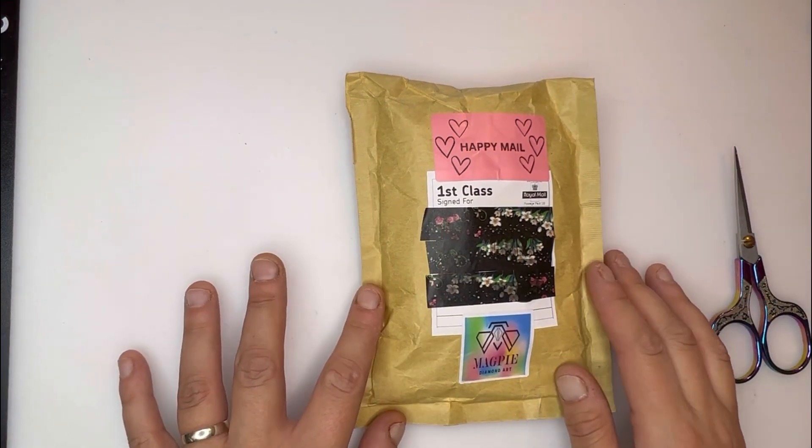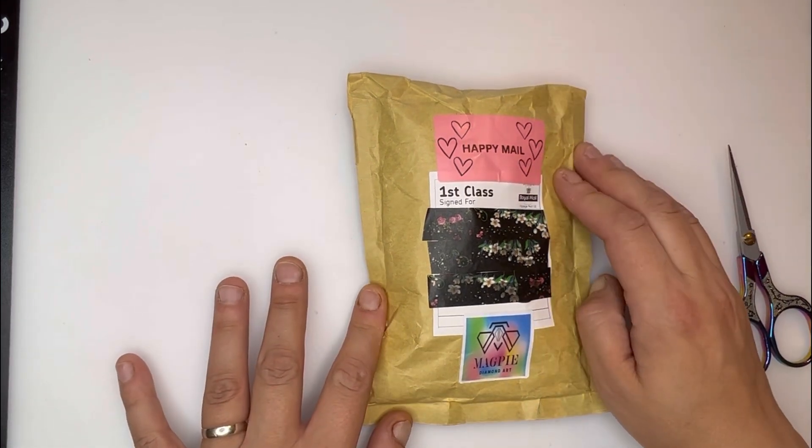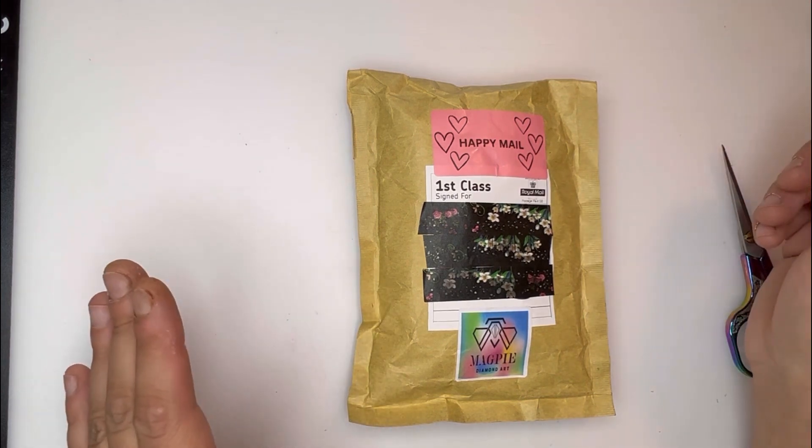Random little rant! So I've received a little package from Magpie Diamond Art — I'm going to leave you guys guessing what I've got. I really love how they sent it.